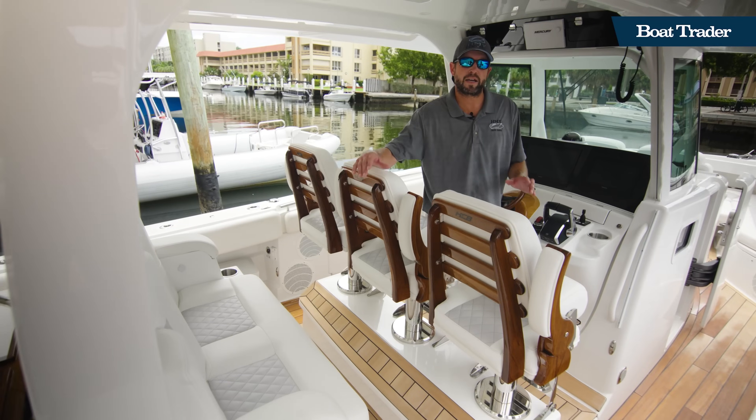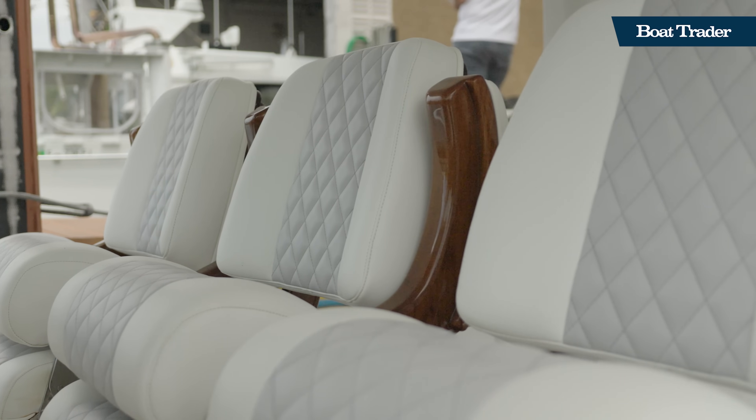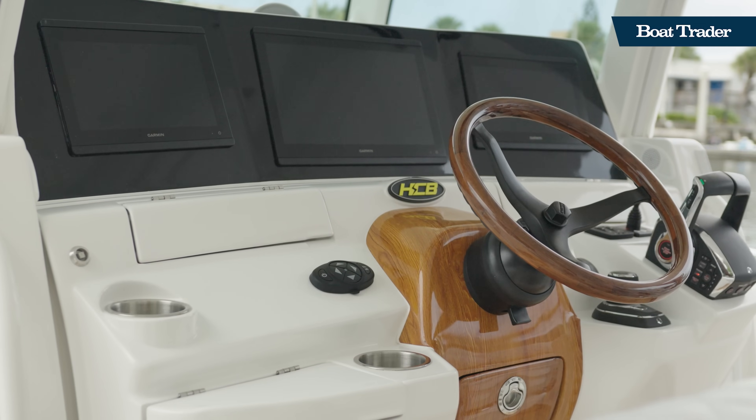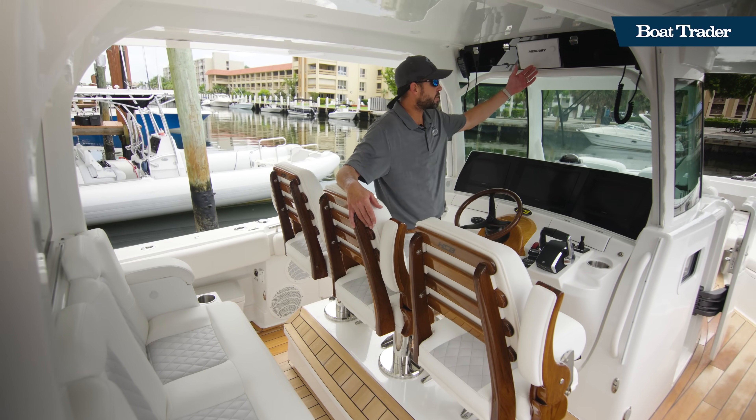We've got two-row seating. The forward seating is stepped up for visibility, complete with Garmin touchscreen electronics, bow thruster, and our engine display up top.